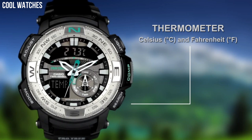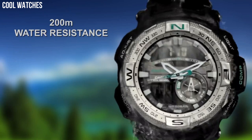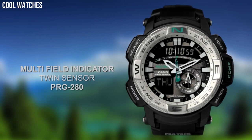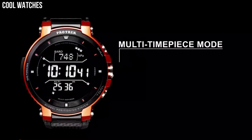52 mm resin case with mineral dial window. Quartz movement with analog-digital display. Resin band with buckle closure. Water resistant to 200 meters. Dial color: black. Bezel material: stainless steel. Bezel function: unidirectional. Calendar: day, date, month. Number 4.